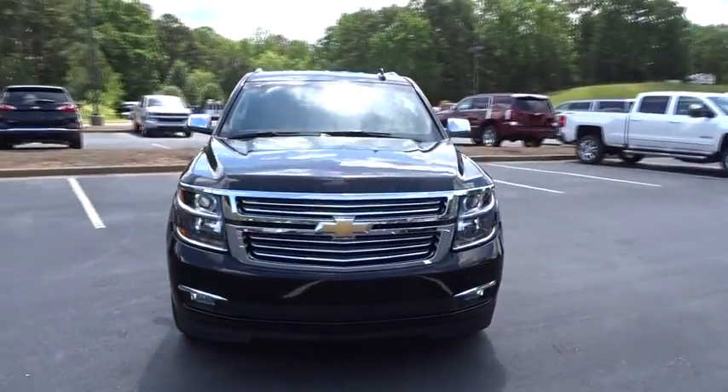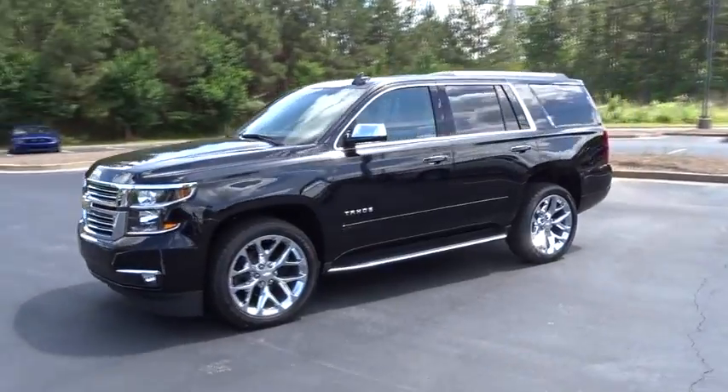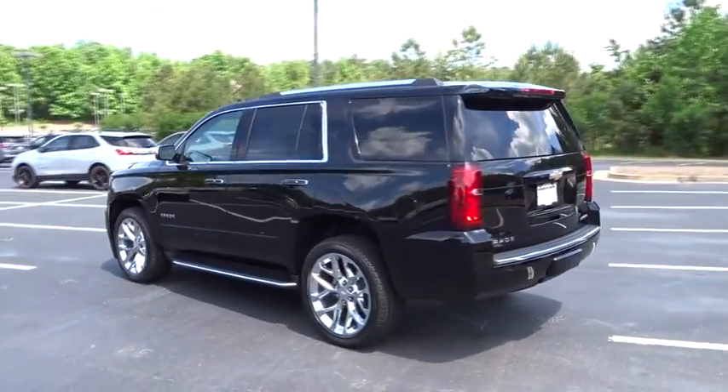2019 Chevrolet Tahoe. The Tahoe has been the best-selling sports utility vehicle, accounting annually for more than 25% of all full-size SUV registrations in the United States.